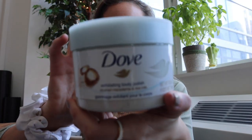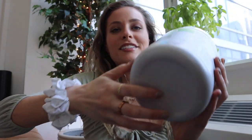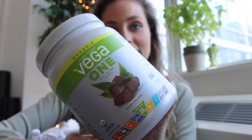Then I picked up some Dove exfoliating body polish — this is key for getting a good base for your tan. I always exfoliate my skin, and Dove is the best clean brand for body care. I've been to many dermatologists and they always recommend Dove. This one smells like macadamia and rice milk. I also picked up some more protein powder — I drink one of these once a day, it has 20 grams of protein plus tons of vitamins and greens.